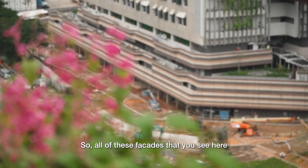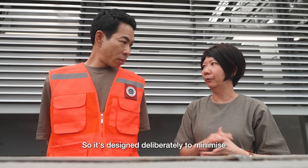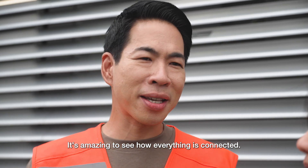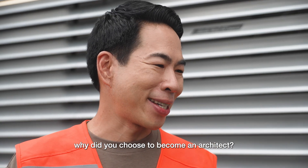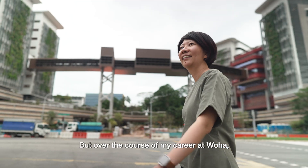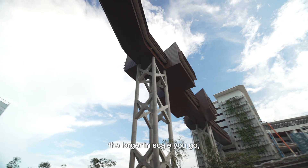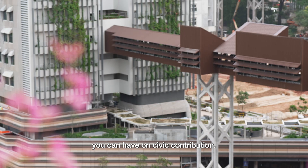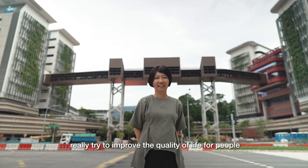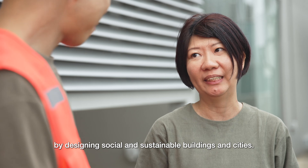All of these facades that you see here are precast modules, designed deliberately to minimize heat gain into the building. It's amazing to see how everything is connected. So Alina, why did you choose to become an architect? Initially, my interest started in interior design. But over the course of my career at Woha, I've really come to appreciate that the larger the scale you go, the greater the kind of impact you can have on civic contribution. Ultimately, it's to really try to improve the quality of life for people by designing social and sustainable buildings and cities.